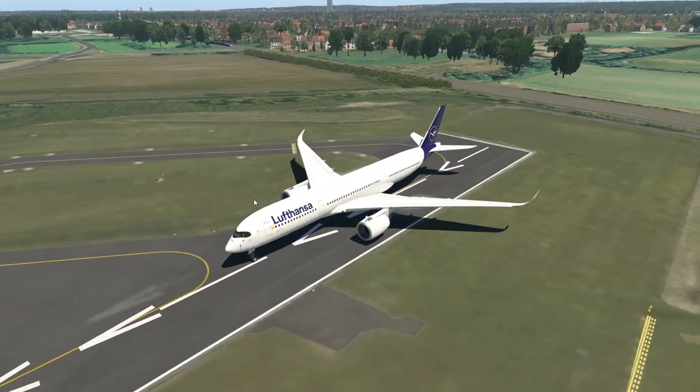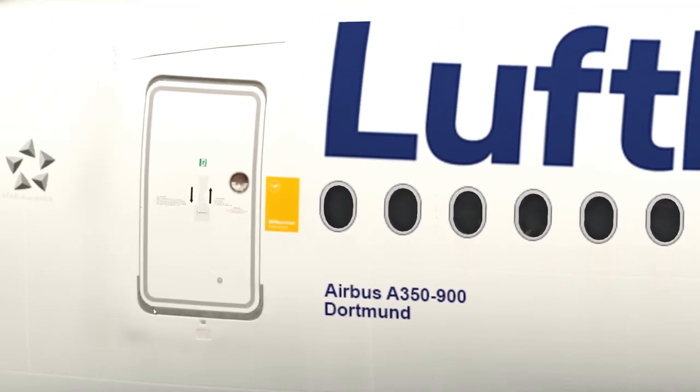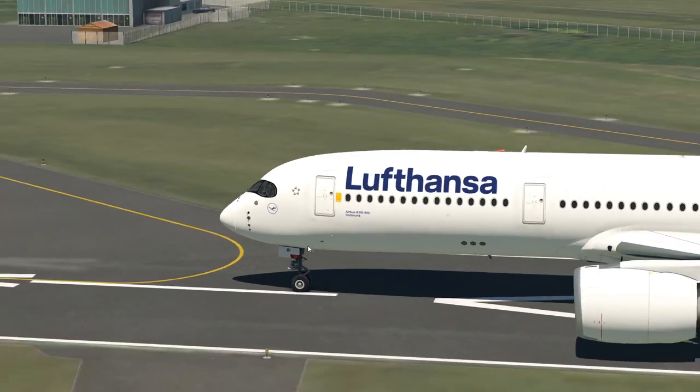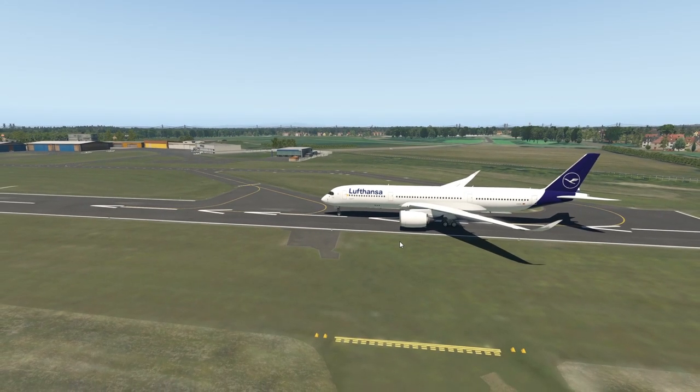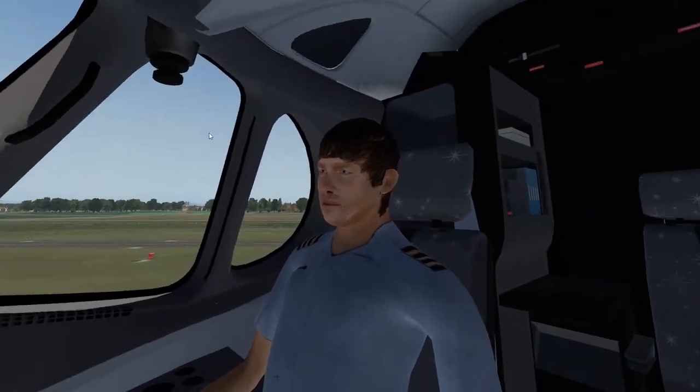Very nice plane, very thick. We have the new Lufthansa livery. It's nice. I actually do not know what this yellow thing is. It's on every Lufthansa aircraft now for some reason. So yeah, the A350 is nice. We have some people in here.